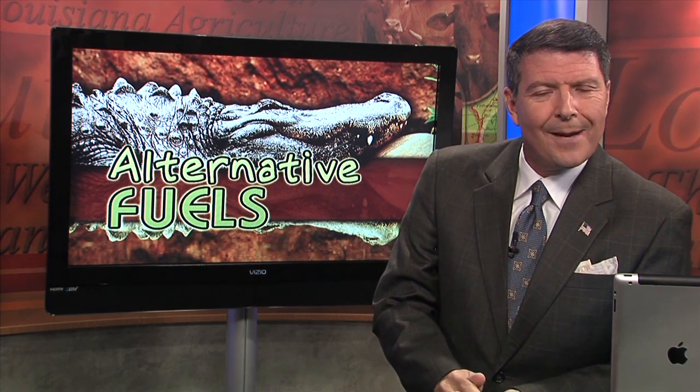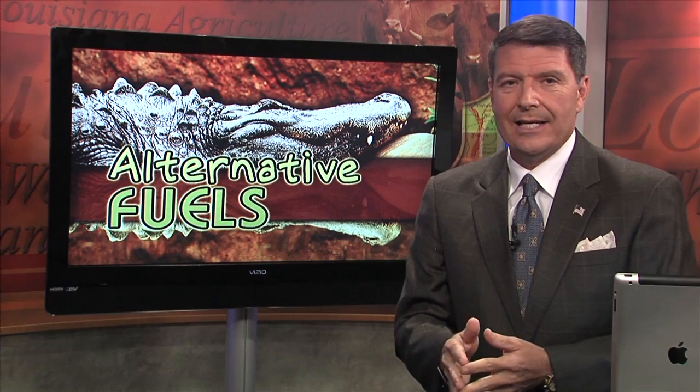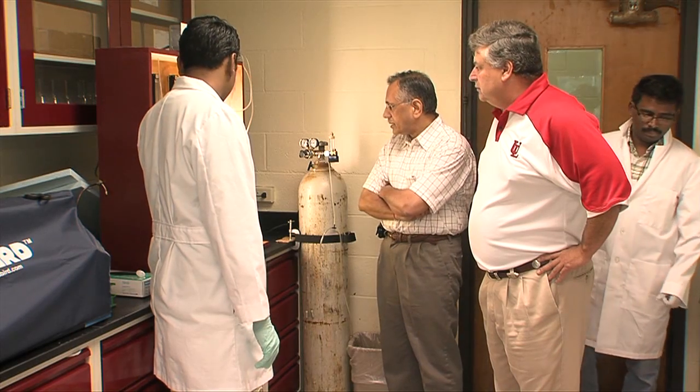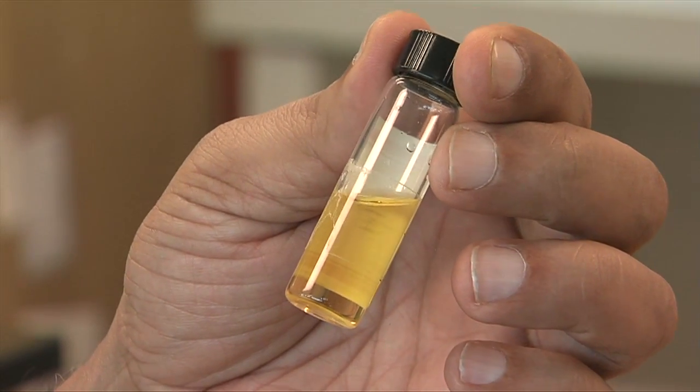The next time you fill up at your neighborhood gas station, you might find yourself pumping a little alligator into your tank. That's right — UL Lafayette researchers have developed alligator fat into a renewable source for biofuels.